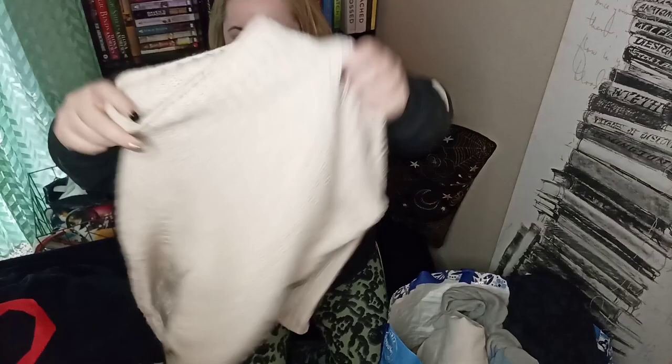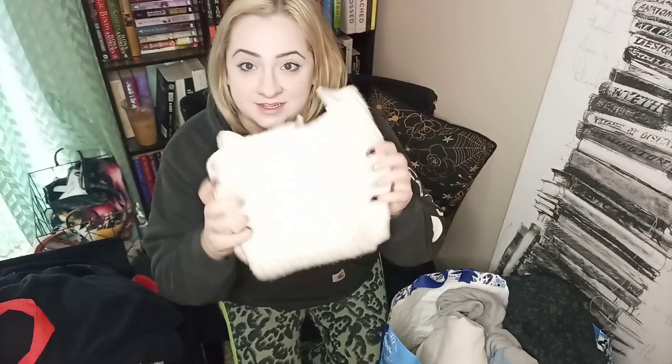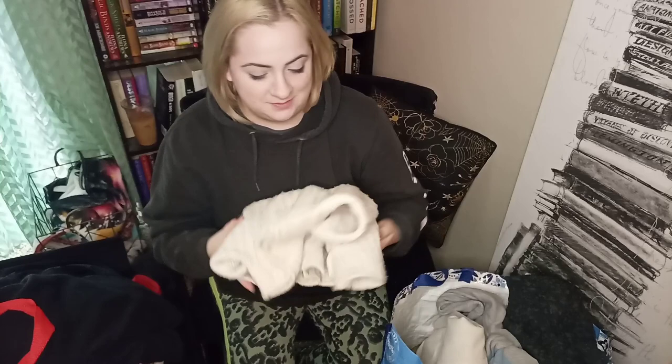This is Madewell and it is a newer tag, size small — kind of boxy, crop, oversized, relaxed fit knit, all the things. It's a nice cream color. It does have a teeny tiny red spot on it that I'm going to attempt to get out, but even if it's still there I'd probably get about $15 for this.